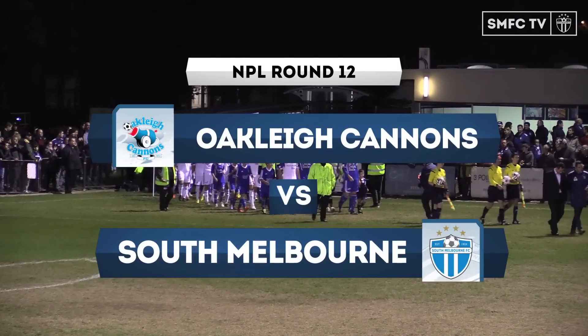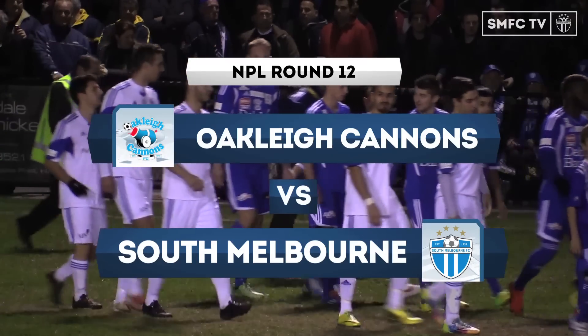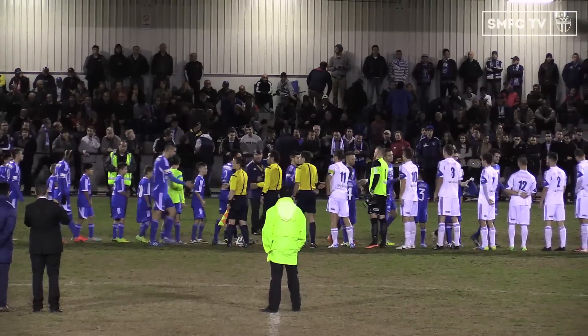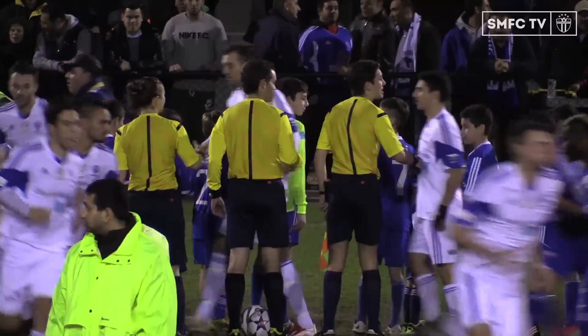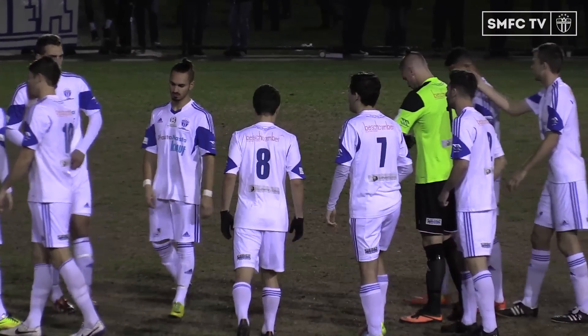It's Round 12 NPL action here at Jack Edwards Reserve. South Melbourne travel to take on the Oakley Cannons and it's first versus second. Potentially a huge night, with a chance to open up a 12-point gap at the top. Yeah, if South win here tonight, they'll open up a 12-point lead at the top of the NPL ladder. If Oakley defeats South tonight, they will reduce that lead to only six points. So it's certainly a big game tonight for both teams.